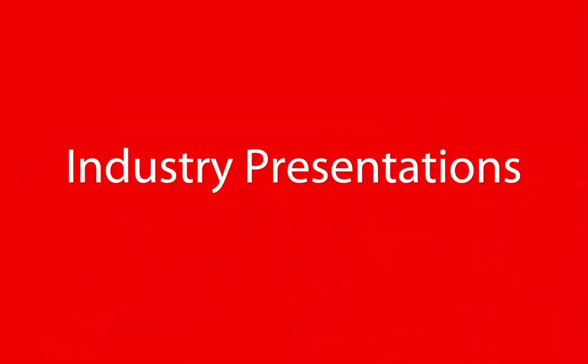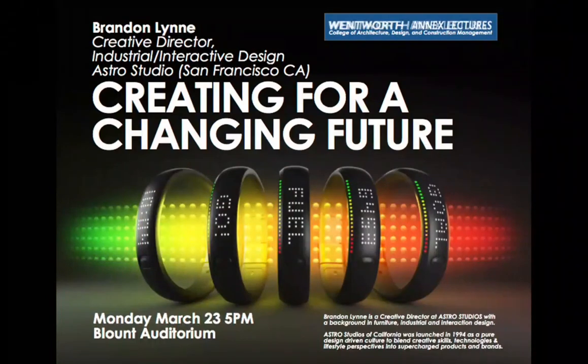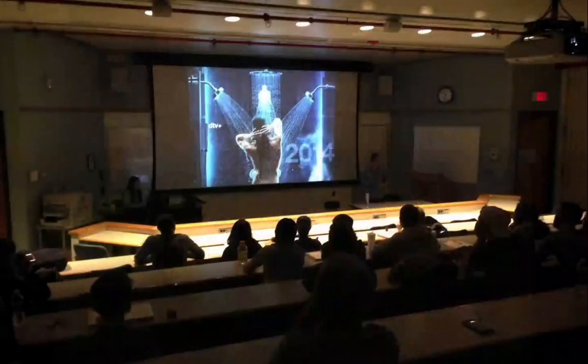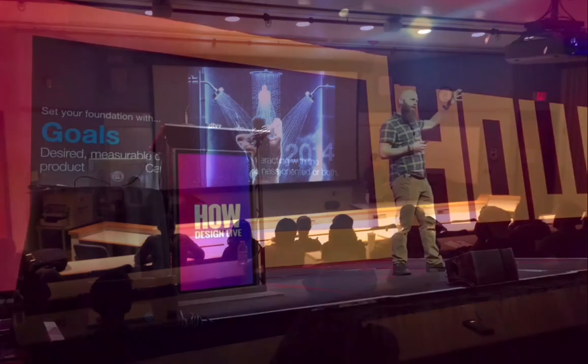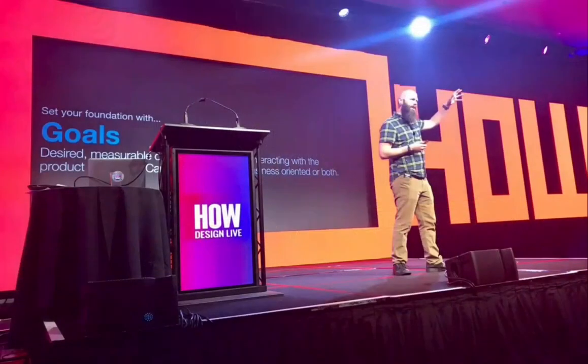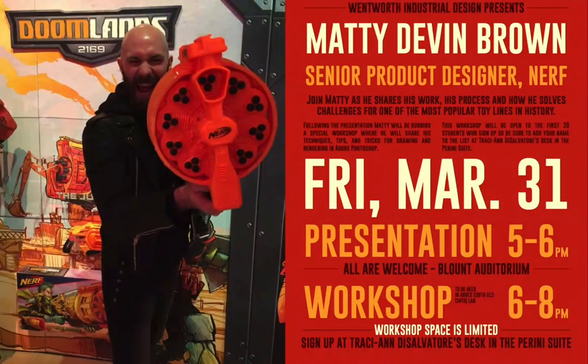We love to have industry friends come in and present their design work to inspire students. Margaret Maz, an alumna of the program and now a head designer at Kohler, came in to share her work. Adam Connor gives a wonderful lecture every year about the critique process and how professionals use critique to improve their designs. Matty Brown, a designer at Hasbro, came in and talked about his Nerf gun designs — that was pretty fun.